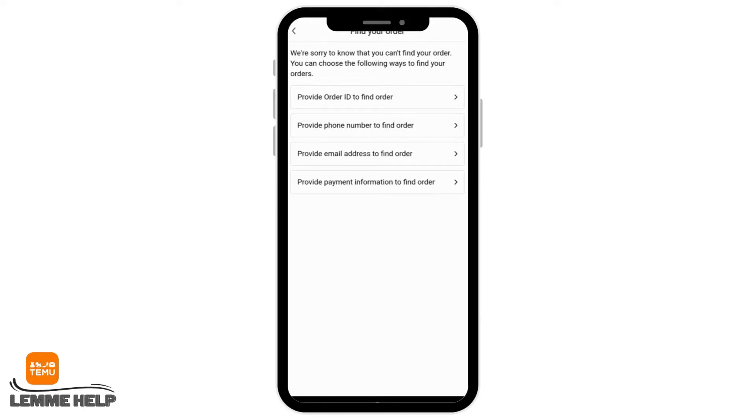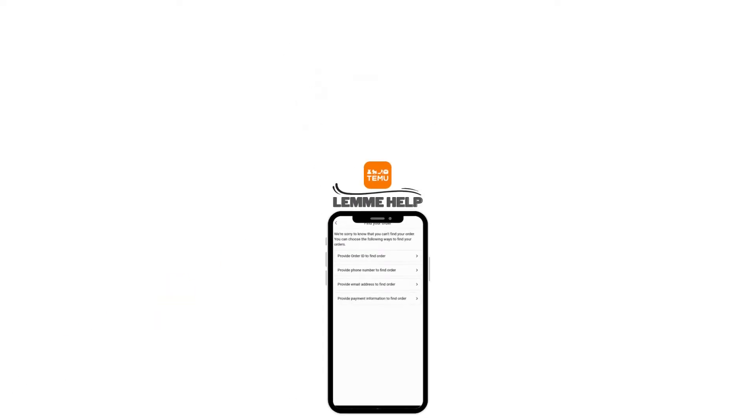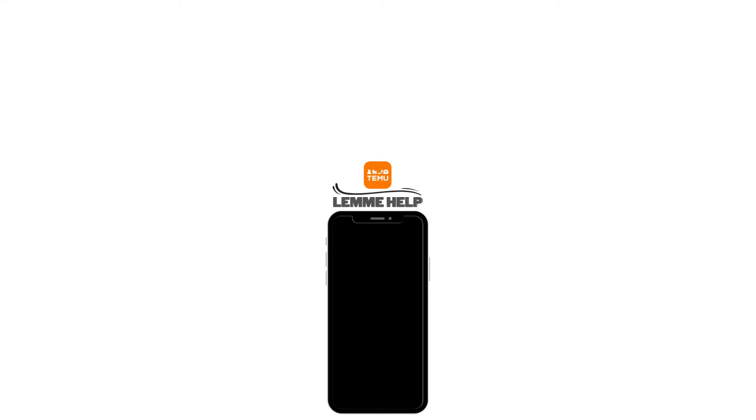There are four ways to find the order: the first one is order ID, the second is phone number, the third one is email address, and the last one is payment information. Just tap on it and provide the details to track your orders.